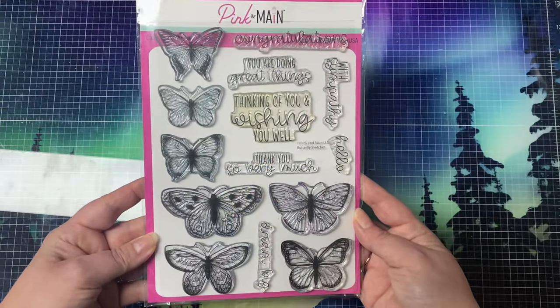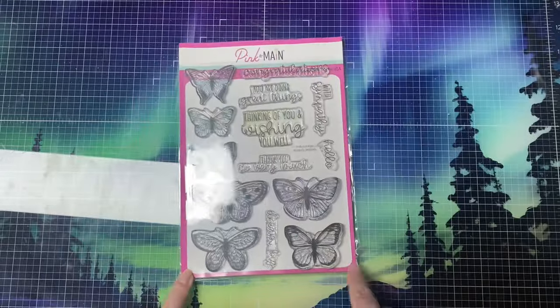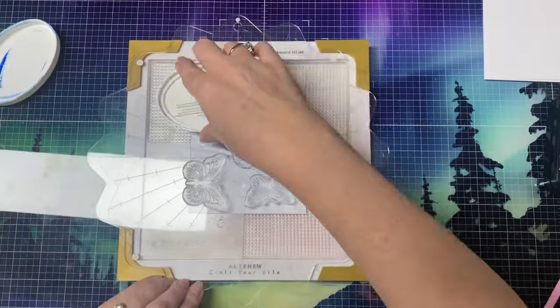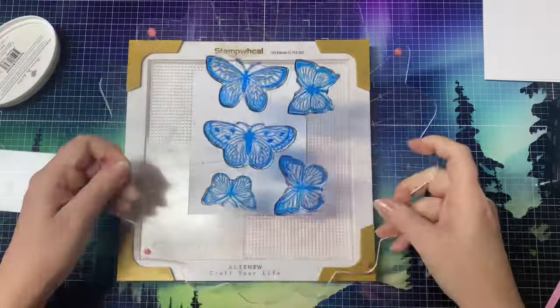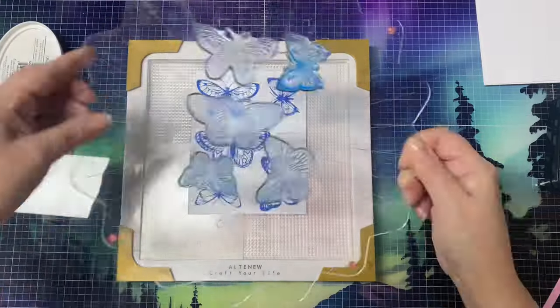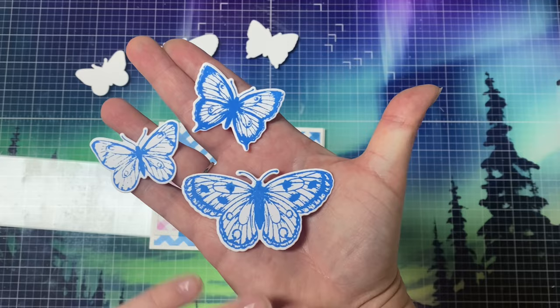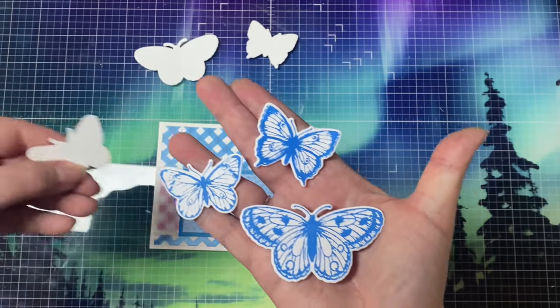Now that I have my card base ready, I'm going to stamp out my focal point. I'm using the Butterfly Sketches stamp set that I've had in my stash. I thought this went perfectly with the papers and the sentiment stamps that came in the February Crafty Courtyard kit. I will have a list of all the supplies that I used to make this card down in the description box, along with links in case you're interested in purchasing any of these items.